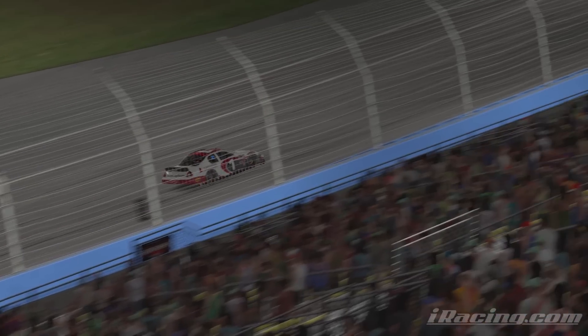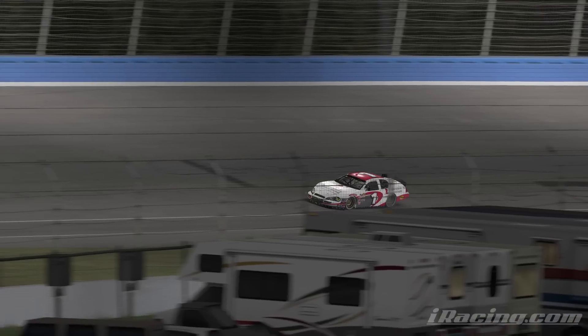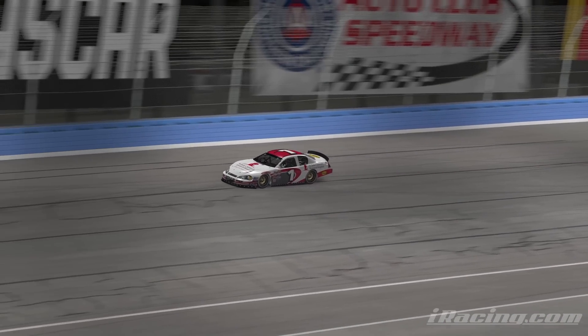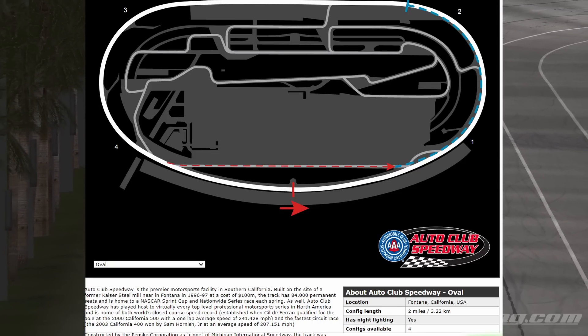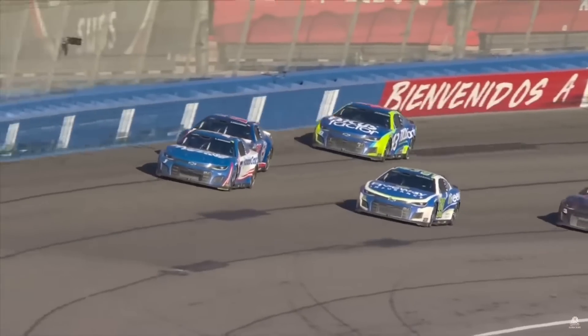Speaking of land value, at number two we have Auto Club, aka Fontana Speedway. One of the newer ovals on the NASCAR circuit, Auto Club Speedway was built in the heart of the cookie cutter era. But Auto Club broke the mold a bit, being a 2-mile oval as opposed to a 1.5-mile. This track was very popular with fans, even up to its final race in 2023, but there was one problem.